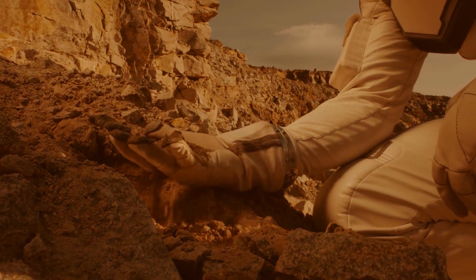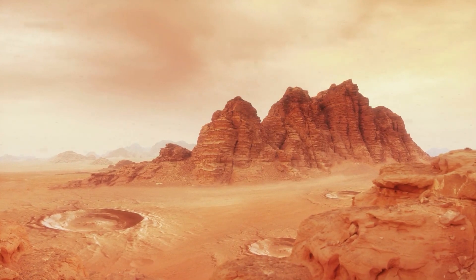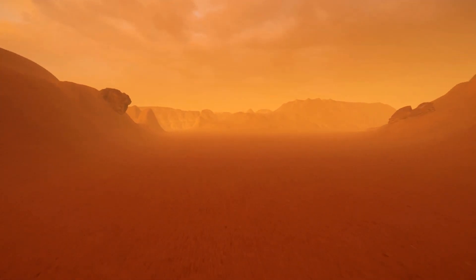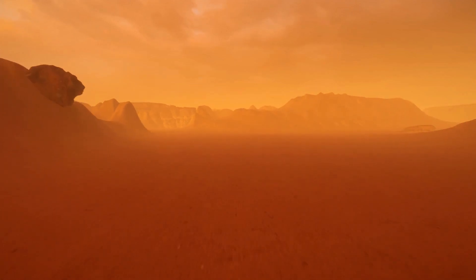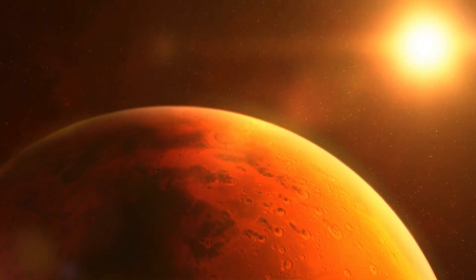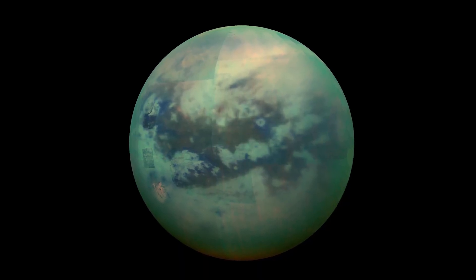The revolutionary technology will not only help the exploration of Mars — NASA has even farther places to fly around. NASA will send out a drone the size of a small car to Saturn's moon Titan. While Mars is about 34 million miles away, Titan is far into the galaxy horizon at a billion miles from Earth.